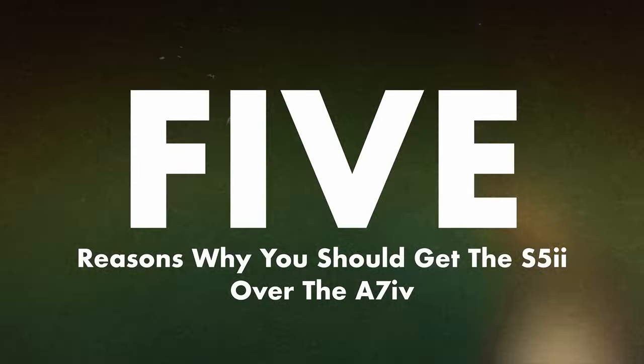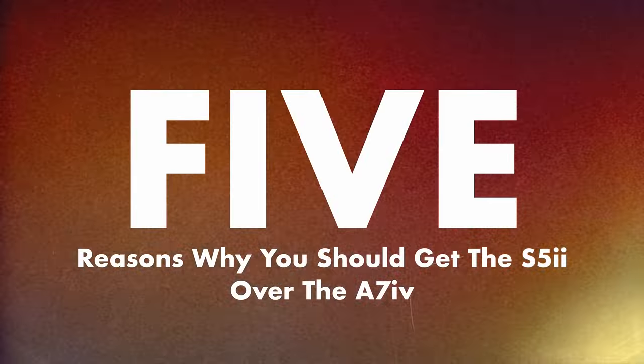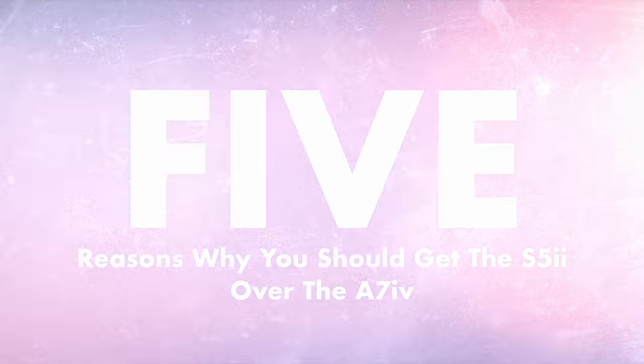I'm not going to be purchasing a Panasonic S5 Mark II. It's a great looking camera, but the Sony A7 IV does everything we need to, and there's no need to switch. However, if you are looking for a new camera, here are five reasons why perhaps you should consider the Panasonic S5 Mark II over the A7 IV.